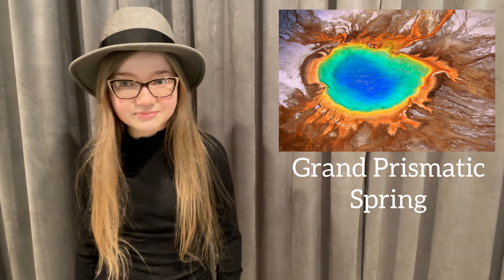When someone mentions Yellowstone National Park, located in Wyoming, I think of water-shooting geysers and wildlife like bears and bison. But I am definitely adding this amazing sight to my Yellowstone must-see list: the Grand Prismatic Spring.